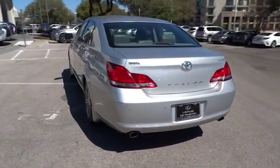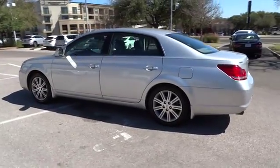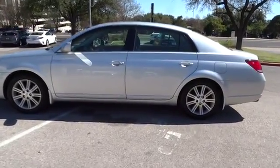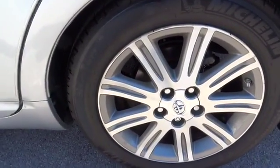Power passenger seat. Keyless entry. CD changer. Steering wheel audio controls. Moon roof. Leather wrapped steering wheel. Driver airbag. Adjustable steering wheel. Power steering. Four wheel disc brakes. Keyless start. DVD navigation system package.